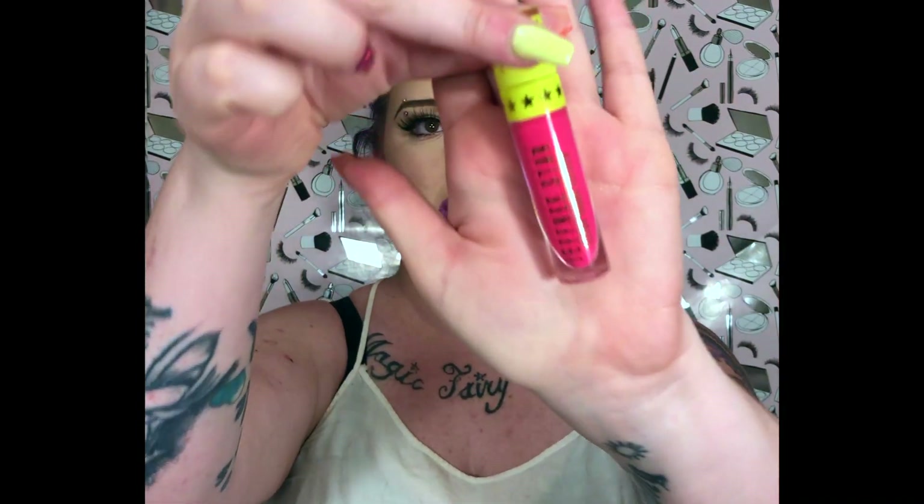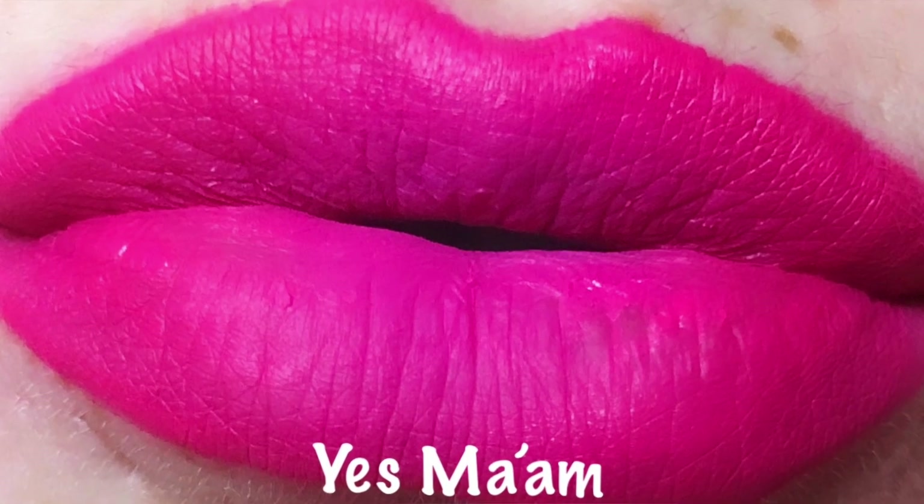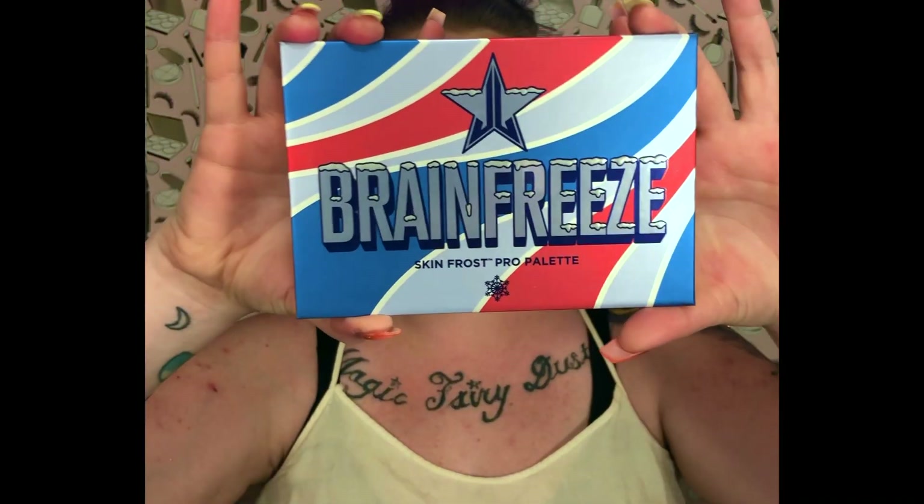Last but certainly not least for the velour liquid lips is this bright pink moment called Yes Ma'am — super pretty pink, but definitely a little too pink for me, so she might be in an upcoming giveaway. Next we have the Brain Freeze highlighting palette. All the swatches I'm about to show you with the Brain Freeze highlighting palette,